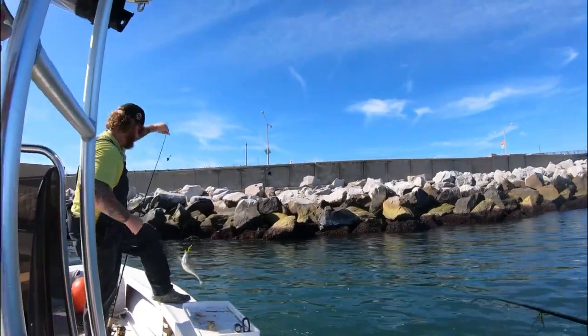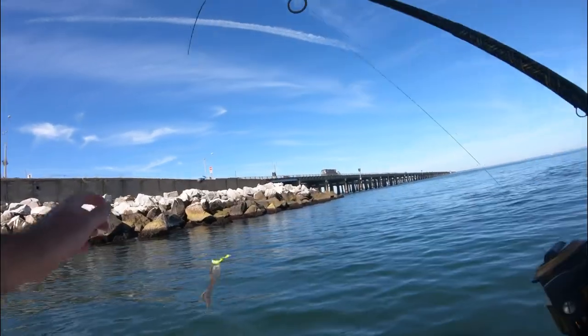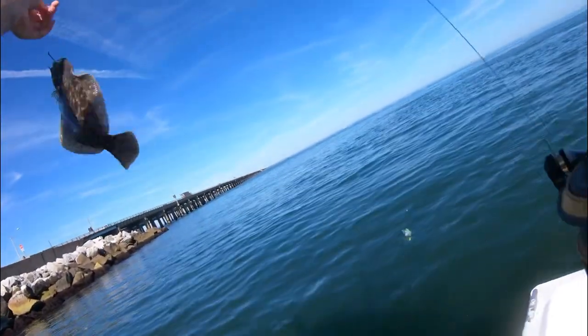We originally wanted to catch sheepshead today, but because of the cold weather lately you can't really get any fiddler crabs. So we settled with blue crabs and decided to try and catch a tautog.